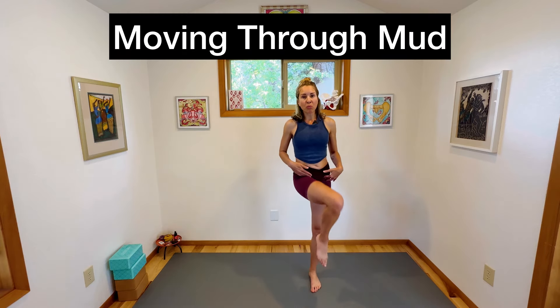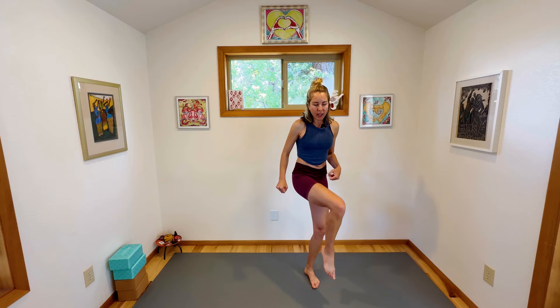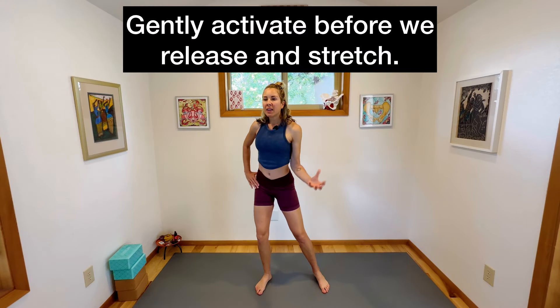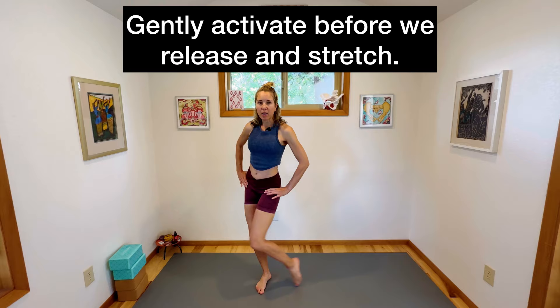Now we're going to do what I call moving through mud. I want you to feel as if you are walking through sticky mud, so you have to pull your leg up and then set it down. You can hold onto something as you do this, but what you're doing is moving your leg in a swirl — not just straight up and down, it's going in, up and around. Really feel that you're setting your foot down solidly every time. Slow can be really good. Breathe. This is activating gently and mobilizing all of the muscles around the pelvic floor and the pelvic floor itself. It's really helpful to gently activate these muscles before we release and stretch them. One more time each side, moving through mud.